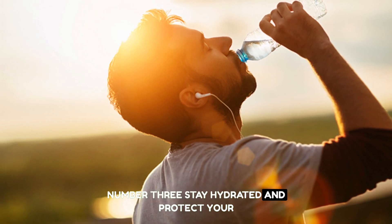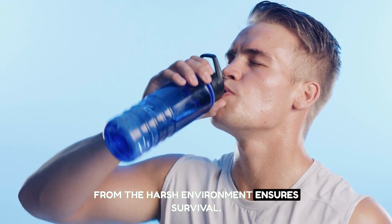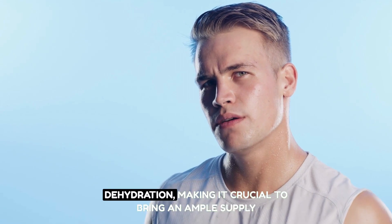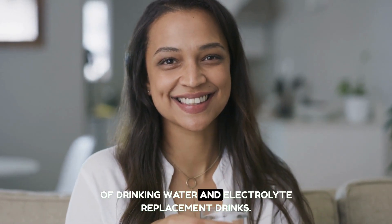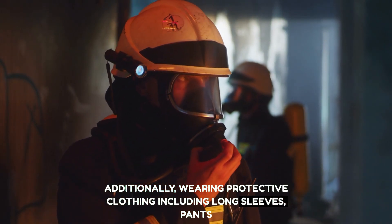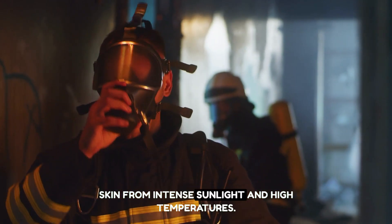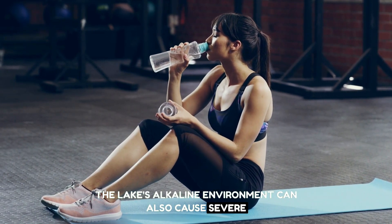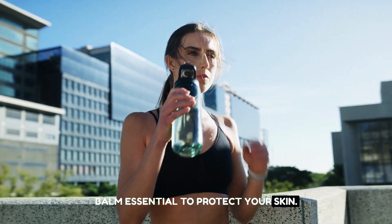Number three: stay hydrated and protect your skin. The extreme alkalinity of the water can cause severe dehydration, making it crucial to bring an ample supply of drinking water and electrolyte replacement drinks. Wearing protective clothing — including long sleeves, pants, and a hat — is crucial to shield your skin from intense sunlight and high temperatures. The lake's alkaline environment can cause severe skin irritation and damage, making sunscreen and lip balm essential.